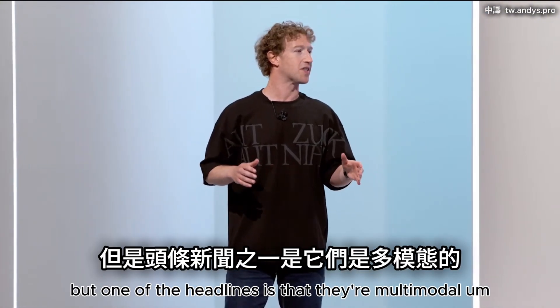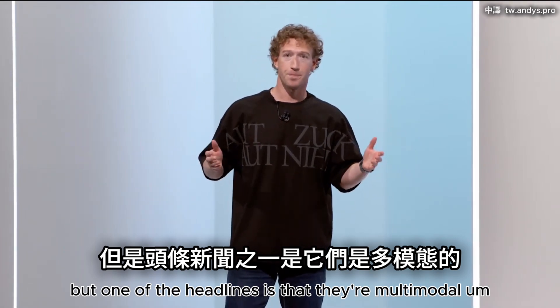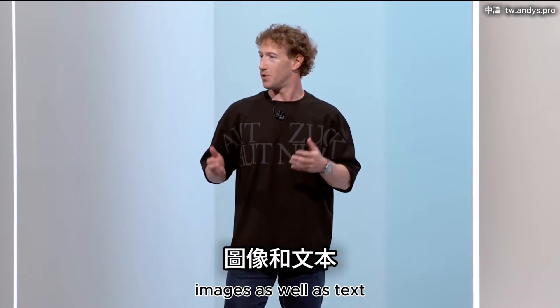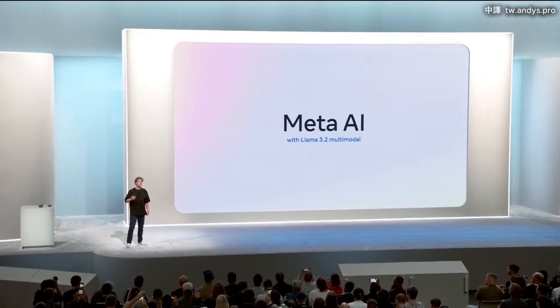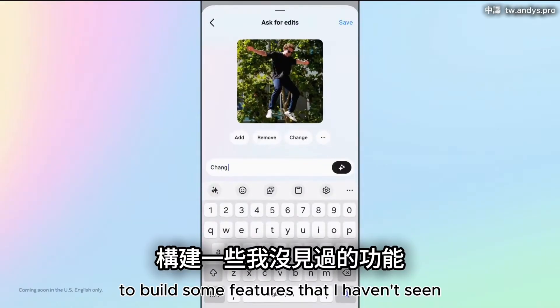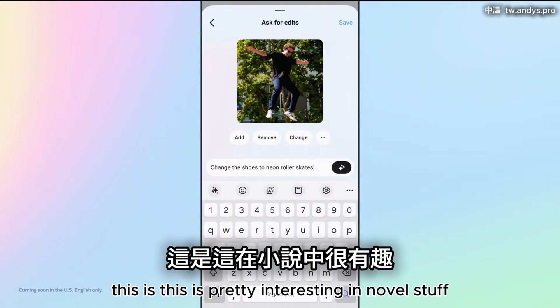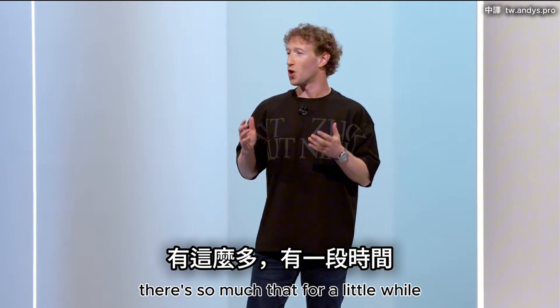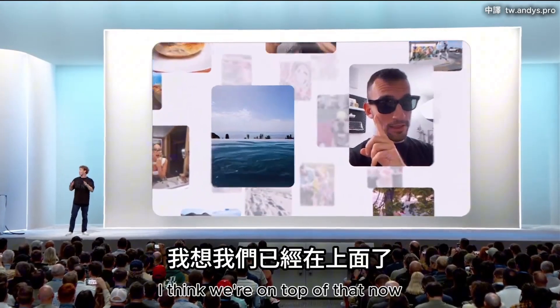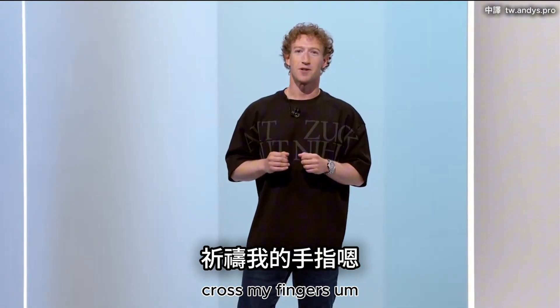One of the headlines is that they're multimodal. So now Meta AI can natively understand images as well as text. We're using this new capability to build some features that I haven't seen anyone else build — this is so much that for a little while we were struggling to keep up with the demand. But I think we're on top of that now.